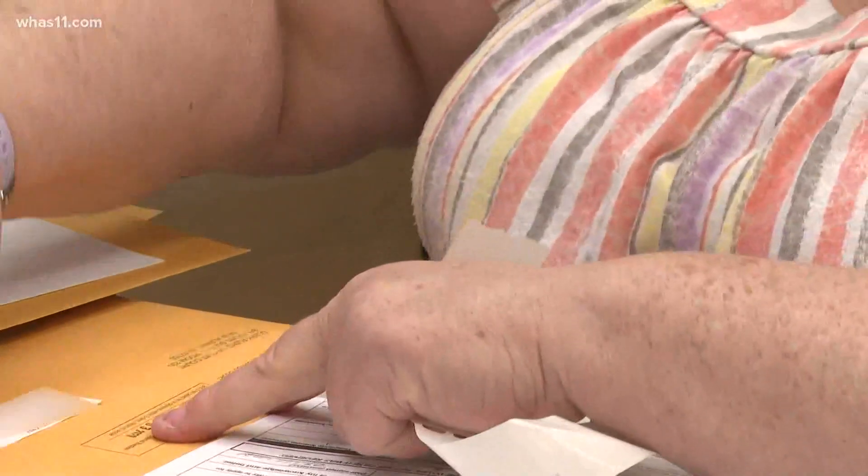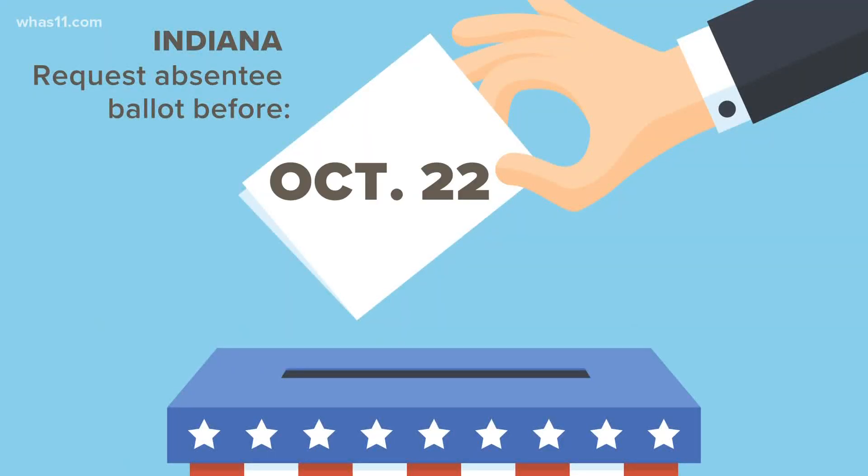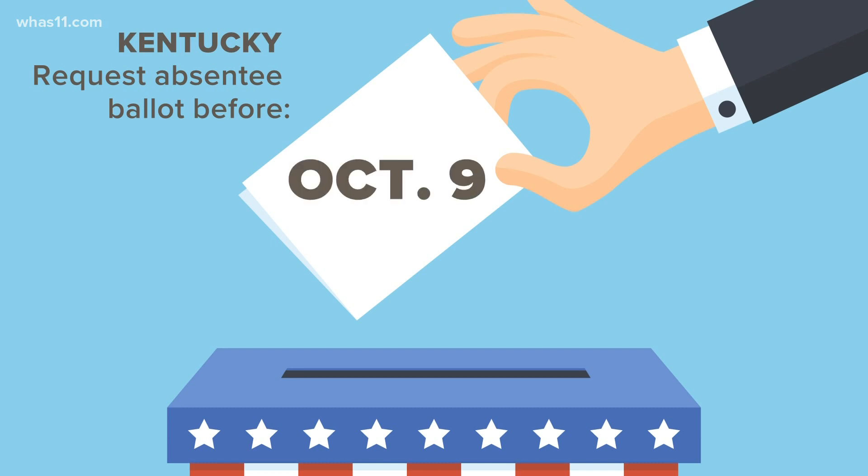If you want to vote by mail in Indiana, your application has to be received by your county clerk's office by October 22nd. In Kentucky, that date is October 9th.